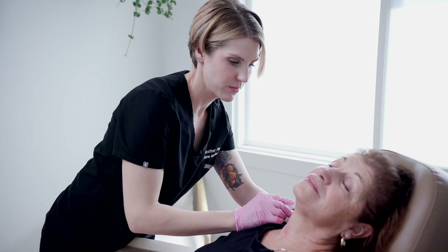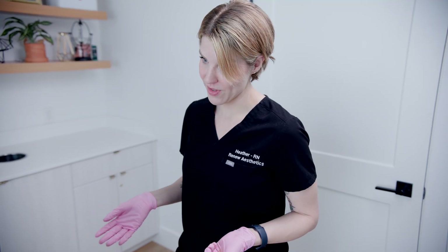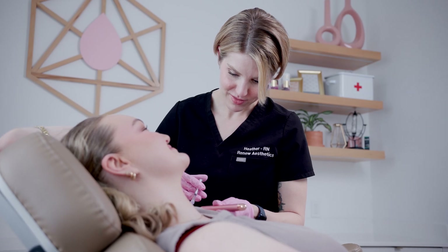One of the biggest barriers, whether someone has had an aesthetic procedure or not, is fear. This could be fear of the actual procedure itself, fear of a bad outcome, or just fear of doing something they have never done before.